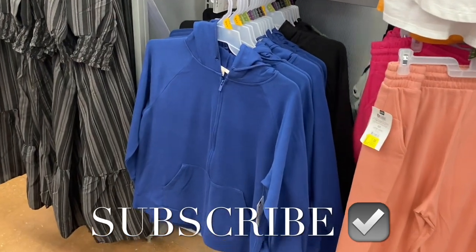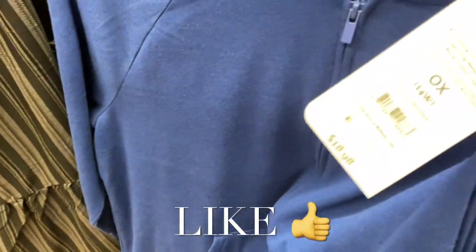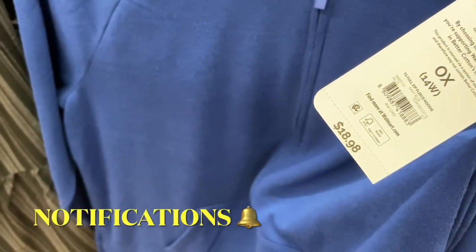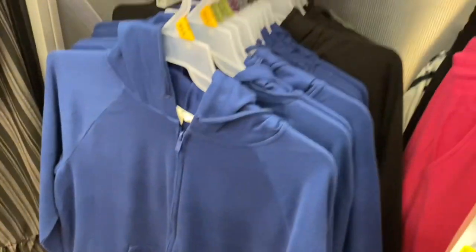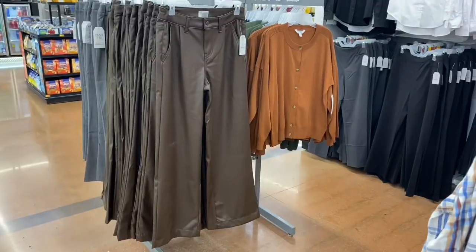Hey, welcome back to my channel! So my Walmart — I want to show you everything that's new. They have these Tara and Sky plus-size full zip fleece hoodies, they're $18.98. Looks like you can get it in green, black, or blue. Let me go ahead and show you the other stuff too.